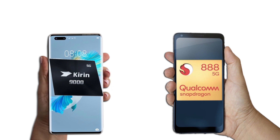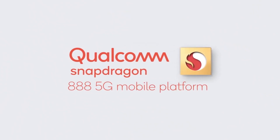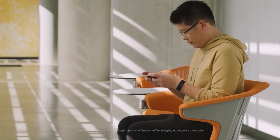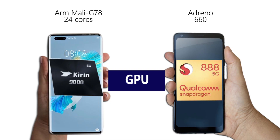When it comes to GPU, graphics and gaming performance may be a much closer contest between these two. The Snapdragon 888 uses the Adreno 660, and it promises a huge 35% boost to graphics performance compared to its predecessor. Huawei, on the other hand, is also making big claims of GPU gains. According to Huawei, the Kirin 9000's ARM Mali-G78 GPU with 24 cores is 52% better than last year's Snapdragon 865.